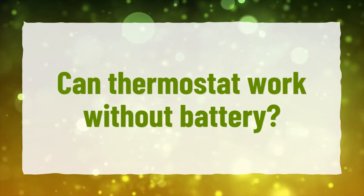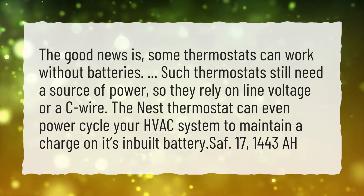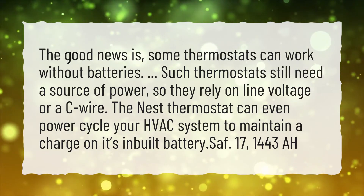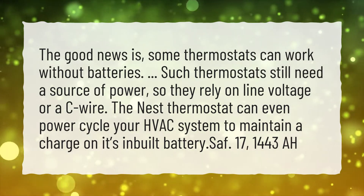Can Thermostat Work Without Battery? The good news is, some thermostats can work without batteries. Such thermostats still need a source of power, so they rely on line voltage or AC wire. The Nest thermostat can even power cycle your HVAC system to maintain a charge on its in-built battery.